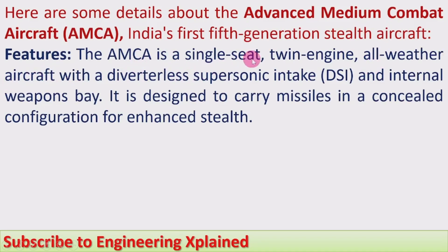The AMCA is a single-seat, twin-engine, all-weather aircraft with a diverterless supersonic intake (DSi) and an internal weapons bay. It is designed to carry missiles in a concealed configuration for enhanced stealth.